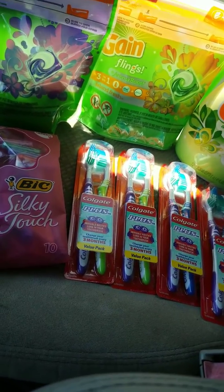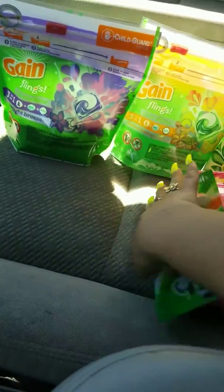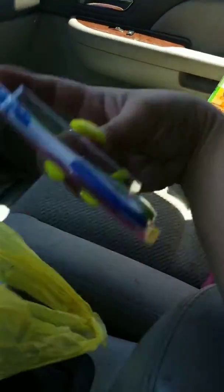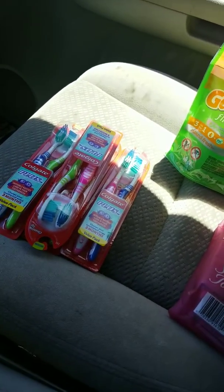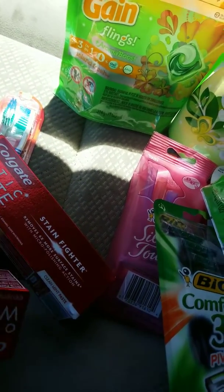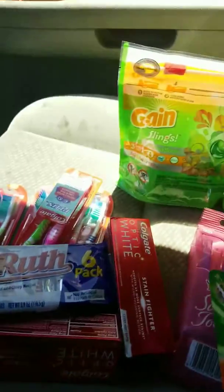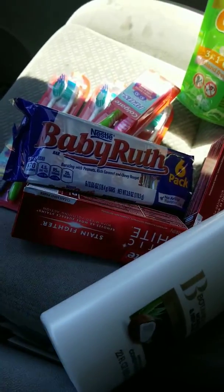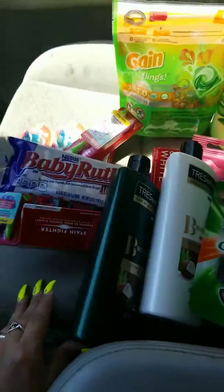Let me go ahead and go over my second transaction. I'm going to scoot these a little to the side to show you. The second transaction has the toothbrushes again — four of them — and I also included the Colgate Stainfighter Toothpaste, 4.2 ounces. I got two of those, a Baby Ruth candy for $1, and then two Tresemme professional shampoo and conditioner.